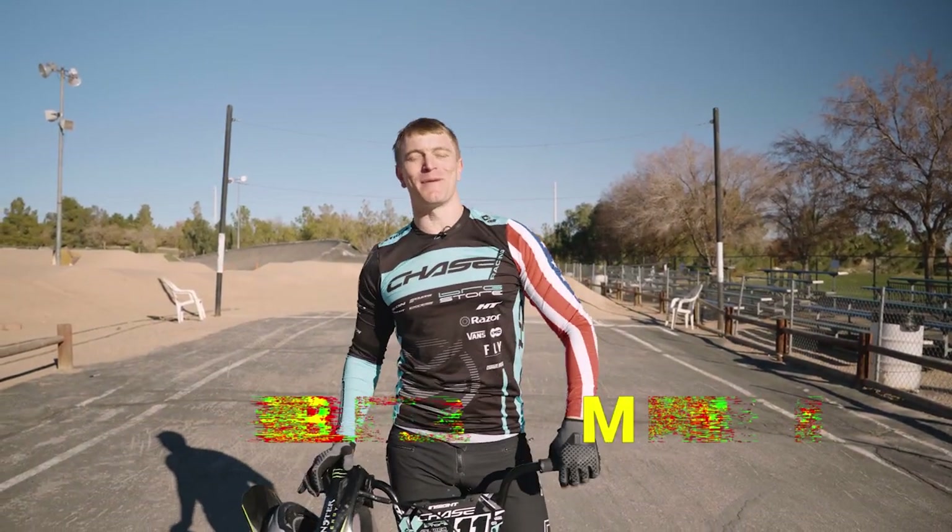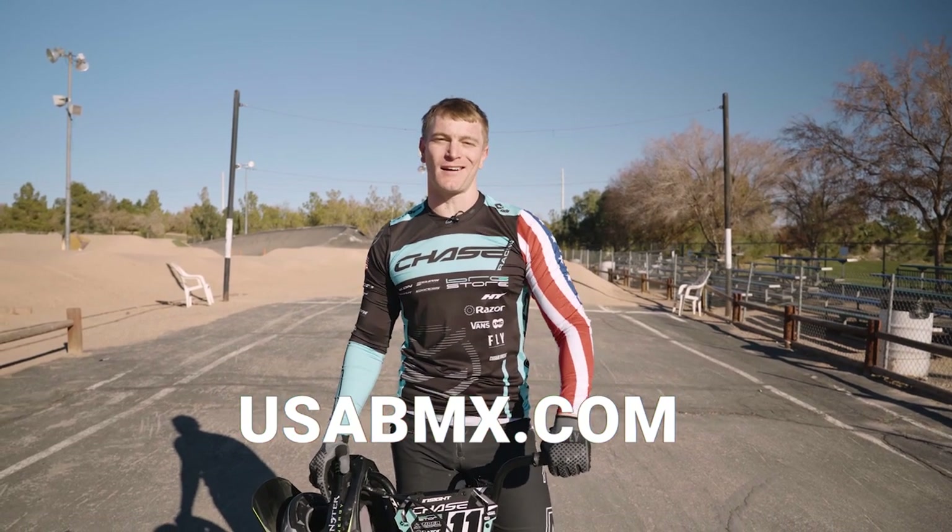If you thought this was cool, make sure you check out USABMX.com to learn more and find a track near you.